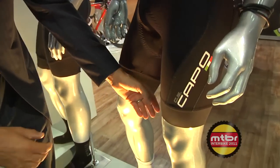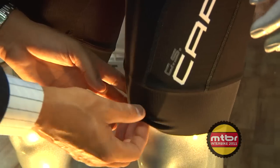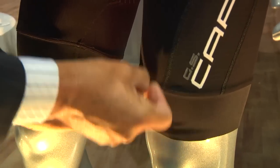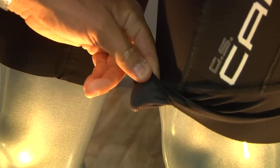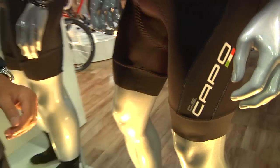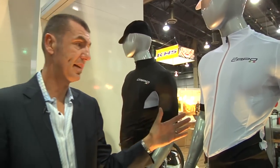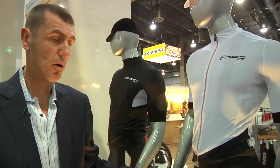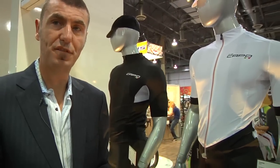Back to the bib short: we do the 8-centimeter compression band, the two-ply mesh, sans gripper — no silicone, no gripper on this. Super comfortable for the rider with additional muscle compression. The Padrone comes in a black top and a white top, black bottom only. $200 retail on the jersey, $250 on the bib short.